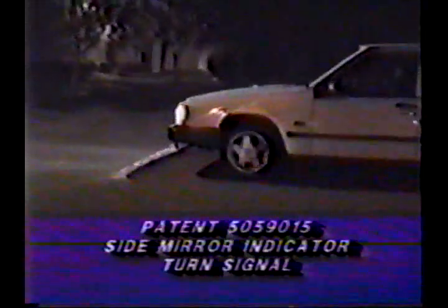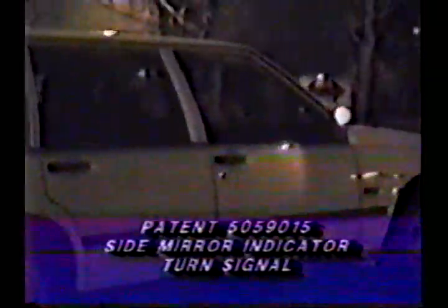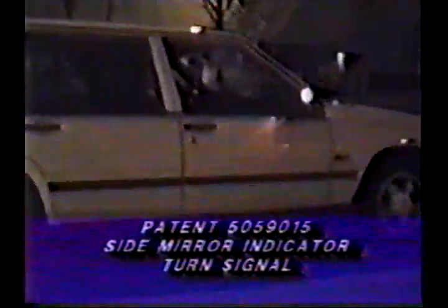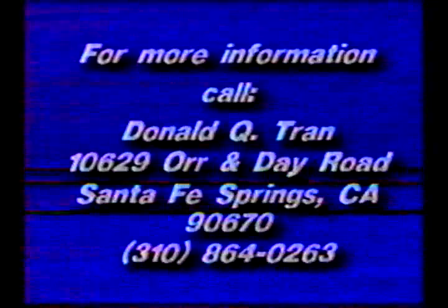For more information, please contact Donald Tran at 10629 Orr and Day Road, Santa Fe Springs, California 90670, phone area code 310-864-0263, or Sheldon and Mack Attorneys, Carol Denton Anderson, at 225 South Lake Avenue, 9th floor, Pasadena, California 91101, phone numbers area code 213-681-9000, 310-312-9900, or 818-796-4000.